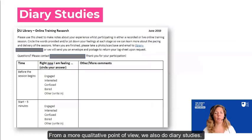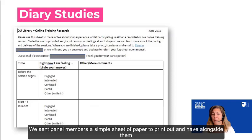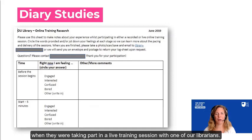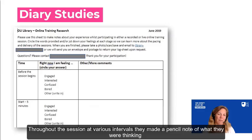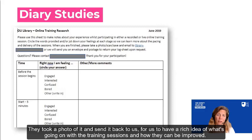From a more qualitative point of view, we also do diary studies. This has been a lovely piece of work into understanding how our live training sessions could be better. We sent panel members a very simple sheet of paper for them to print out and have alongside them when they were taking part in a live training session with one of our librarians. Throughout the session, at various intervals, they made a little pencil note of what they were thinking and feeling about what was going on, took a photo of it, and sent it back to us — giving us a really rich idea of what's going on with the training sessions and how they can be improved.